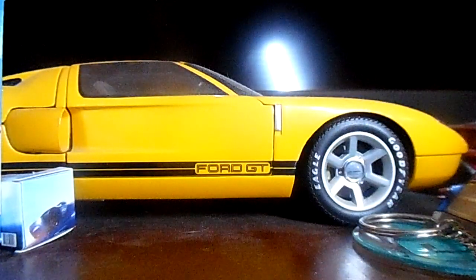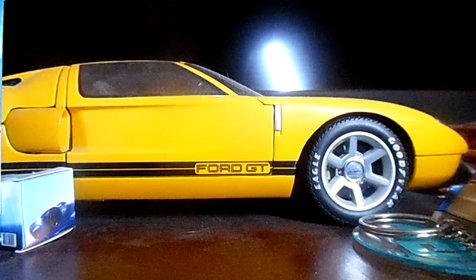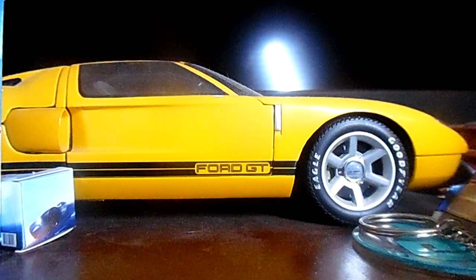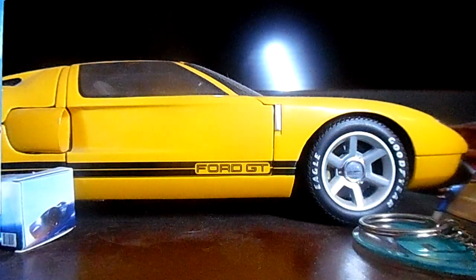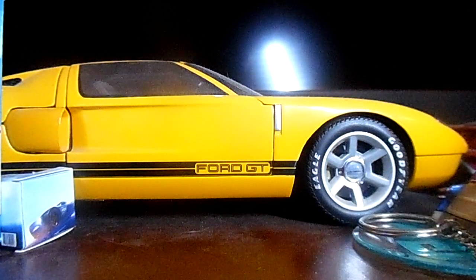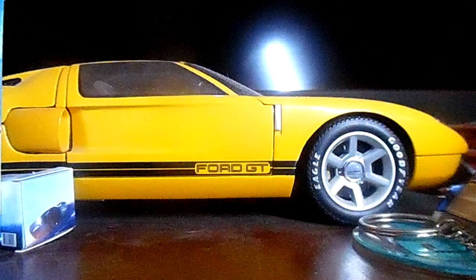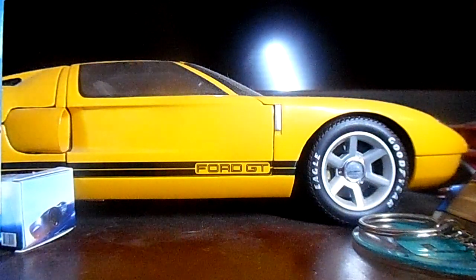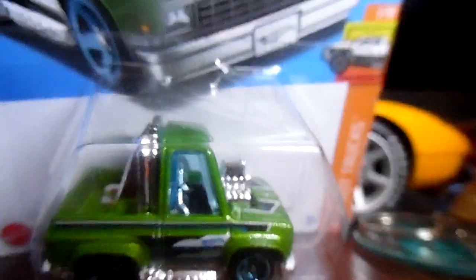The next vehicle I'll be moving on to is a tuned '80s Chevrolet Silverado — yes, in green. A tuned '80s Chevrolet Silverado in green. Check it out. This is an awesome truck.